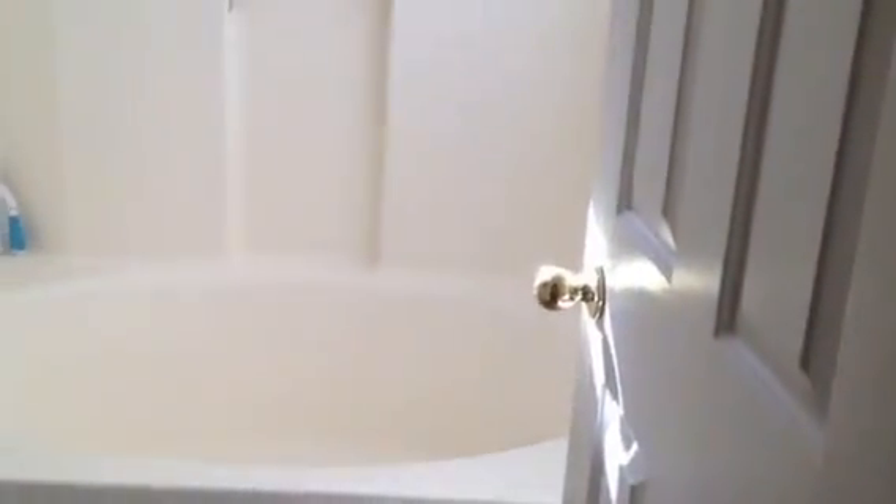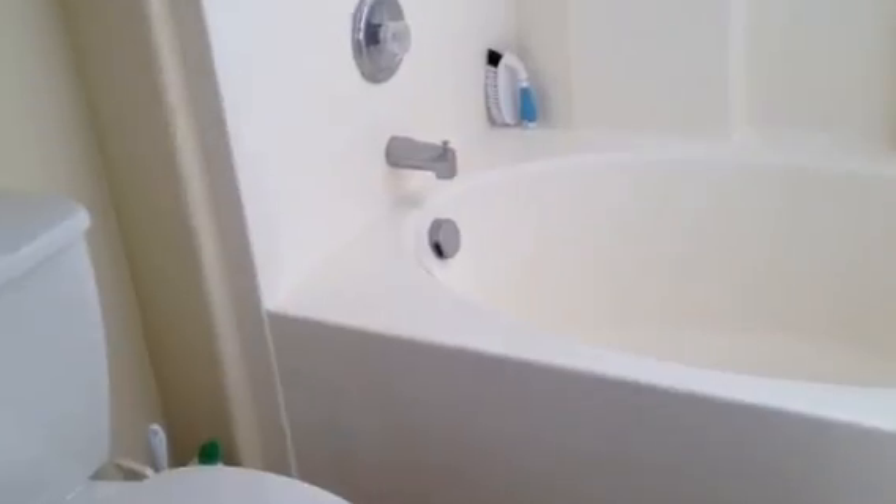Here we have a single sink — often we see doubles, but in a 1,400 square foot floor plan you're generally not going to see that. Here we have a toilet and a soaker tub with a shower combination.